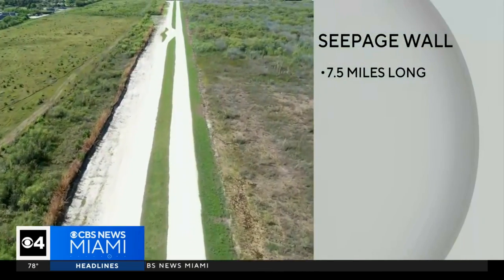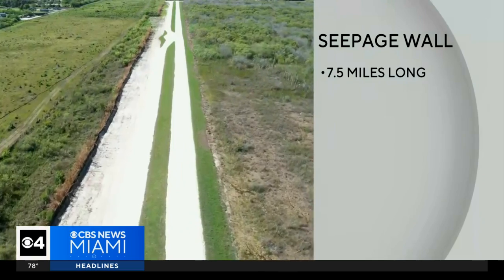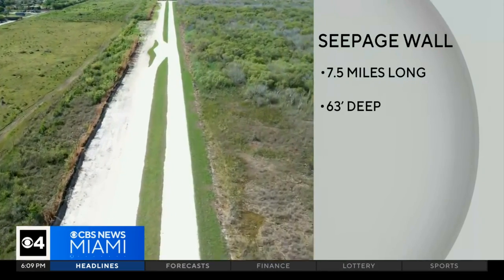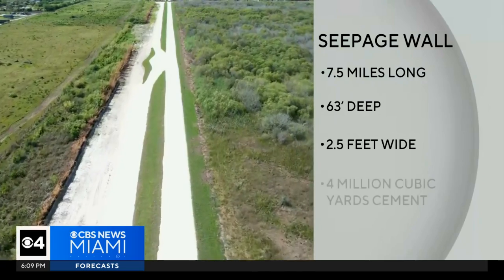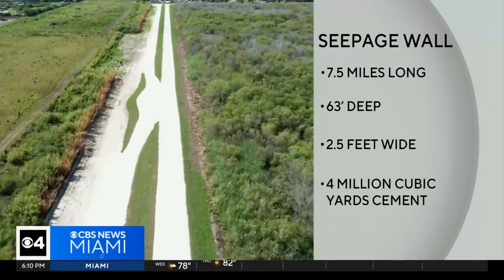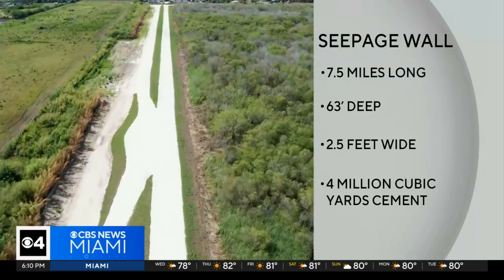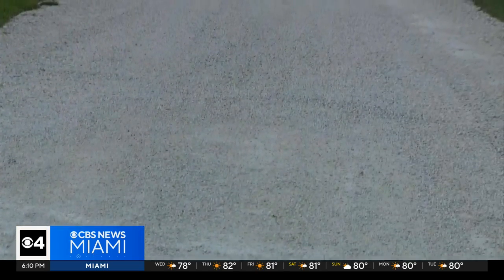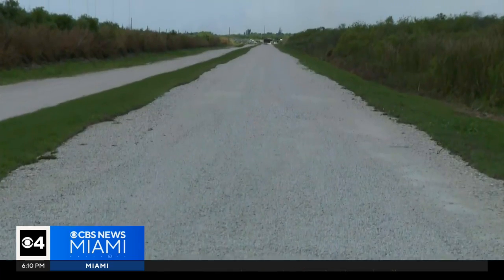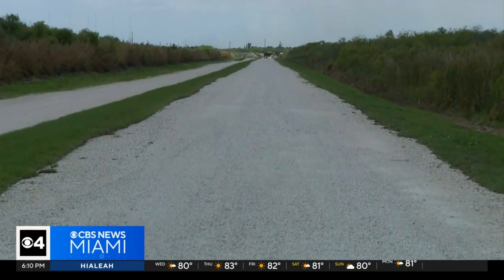Basically, it's 7.5 miles long. It goes along the levee on the east side of the park, 63 feet deep, 2.5 feet wide — about 4 million cubic yards of this cement-type material in the wall so that water can't pass through underground. The wall allows water to flow south into the park without fear of overwhelming farms and homes in the Las Palmas area of Southwest Dade.